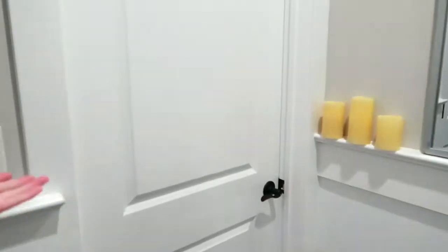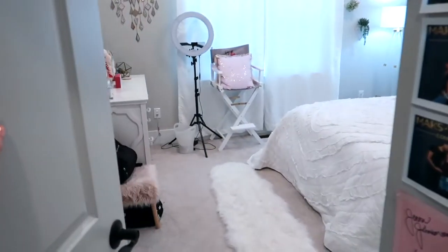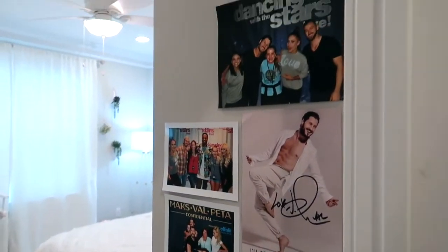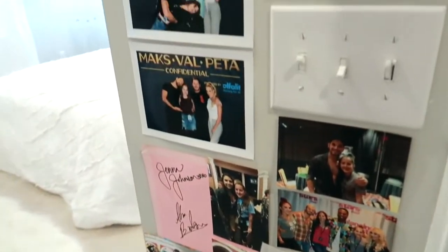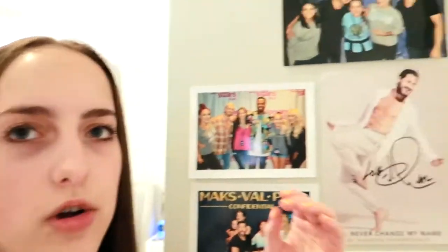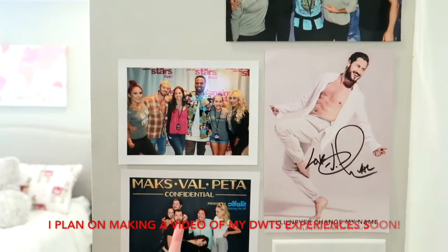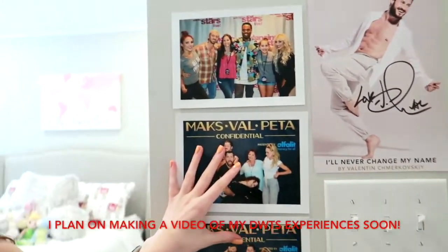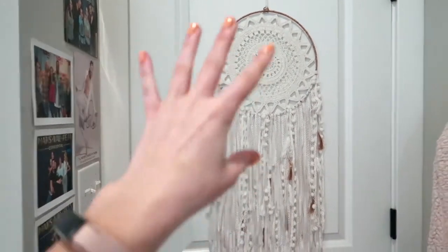When you walk into my house you come across this little corner over here and this is my room — that's my brother's room. So when you first walk in, this is what it looks like. This is my Dancing with the Stars wall. I take lots of pride in this wall. If you don't know what that is, it's a hit TV show that I'm obsessed with. I've dreamed of meeting the cast for so long, and meeting Val and the rest of the cast was like a dream come true. I like to keep these photos by my light switch just to remind me that life is good. Next to the photos, when you close the door, I have that cute little dream catcher thing.